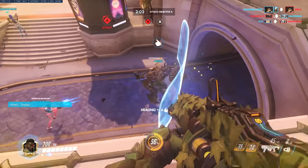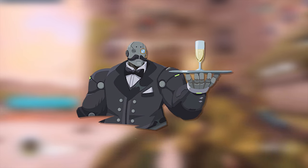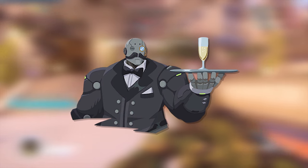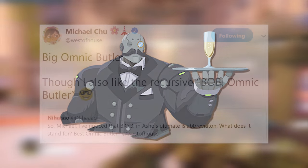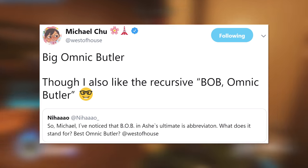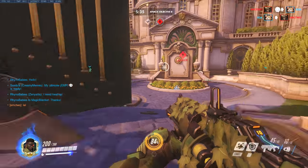Regardless of which design they go for, the most important aspect of this skin would of course be Butler Bob. While Bob already has some fantastic outfits in Ash's existing skins, I think everyone would agree that she needs at least one skin where he's a formally dressed butler. It's even in his name, with Bob being an acronym for Big Omnic Butler. This, more than anything, is justification for Ash to get a new skin, so it's definitely an idea to keep your fingers crossed for.